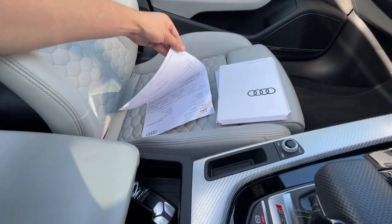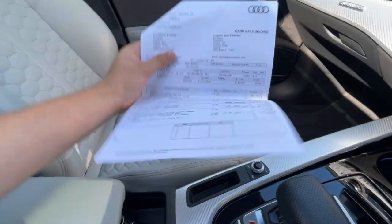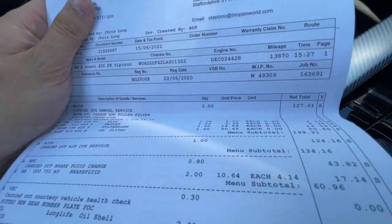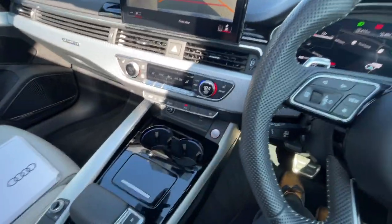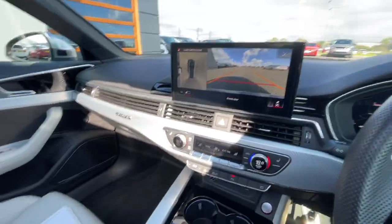Like I mentioned, it does have a full dealership service history. The first service was done at 13,000 miles — really good service overall, full dealership, done by Audi, so that's really good.